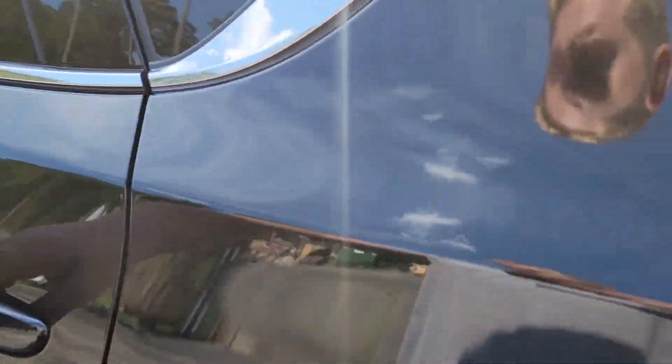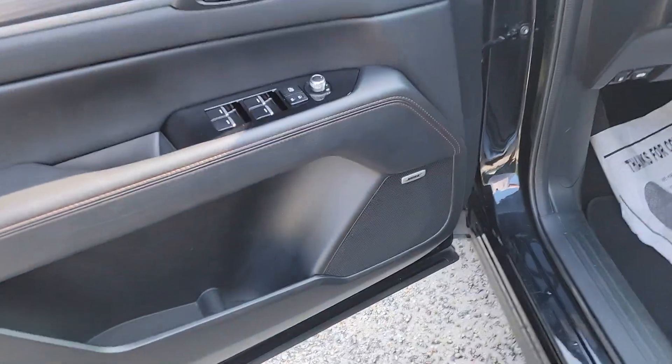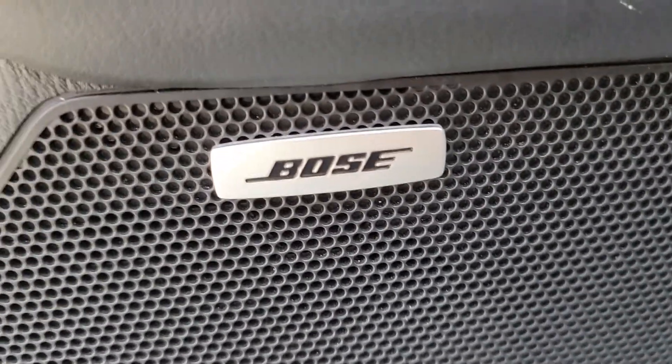You can put your back door down with a button. You do have a cup holder and center console with charging ports back here, so if you've got kids on long road trips you can just plug in their devices. The Bose system sounds great.